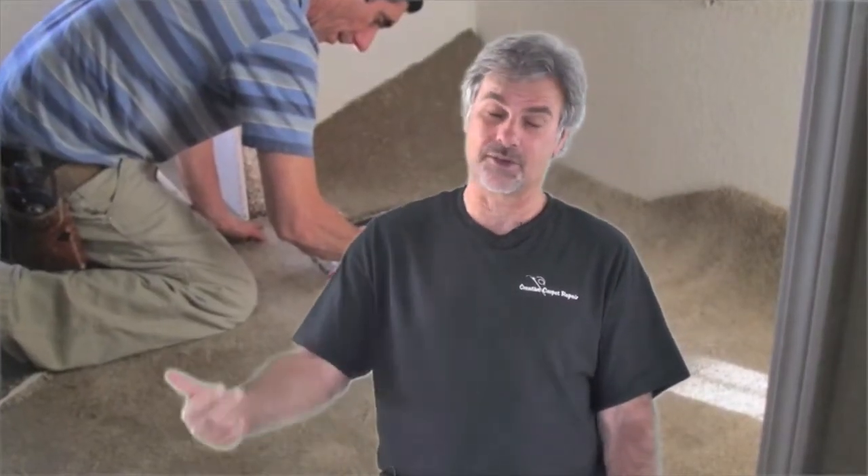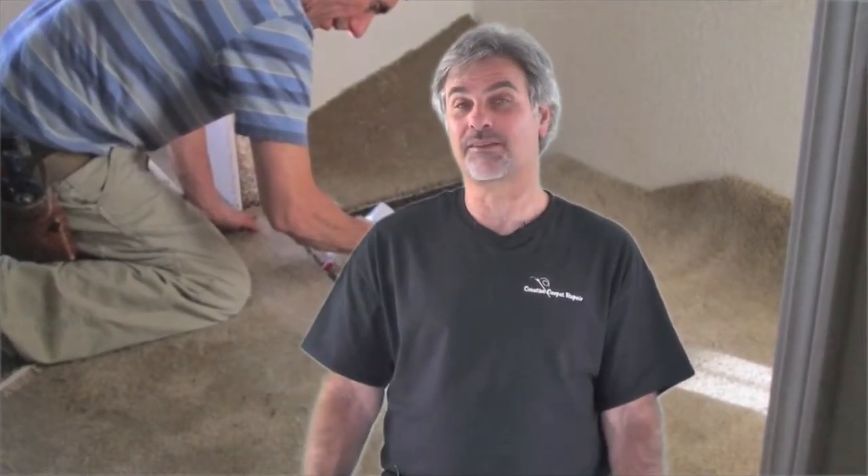Another question people ask is: do you have the carpet to do the patch with? And the answer is no — we don't go shopping for carpet for you. Generally speaking, we need you to supply the carpet. So if you don't have any leftover from the installation, we'll ask if we can take carpet from a closet. If you don't have it in a closet and don't have it leftover from installation, I'm sorry, there's probably nothing we can do. So hopefully you'll have the carpet to do the patch with.